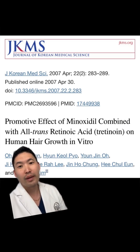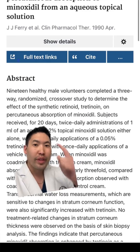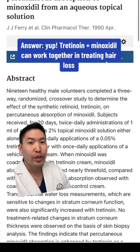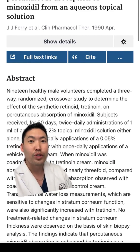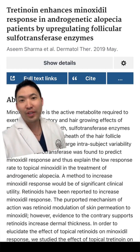There are now multiple studies showing that combining a retinoid with topical minoxidil will increase minoxidil's efficacy. One theory is that tretinoin helps with percutaneous absorption of minoxidil through the stratum corneum, and also by upregulating sulfotransferase, which is important in minoxidil's actions.